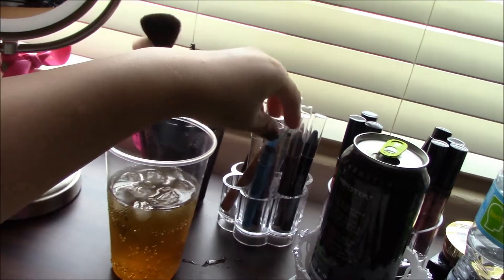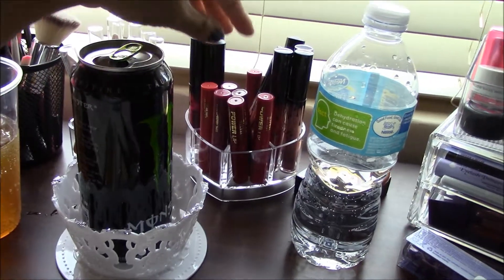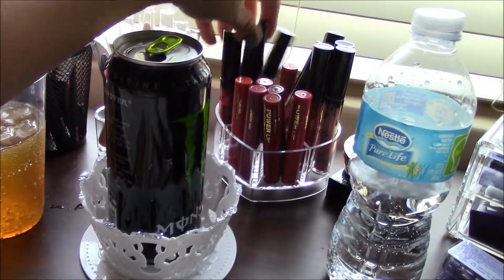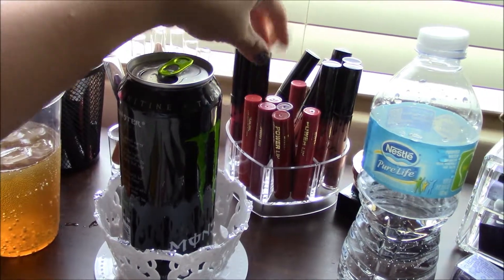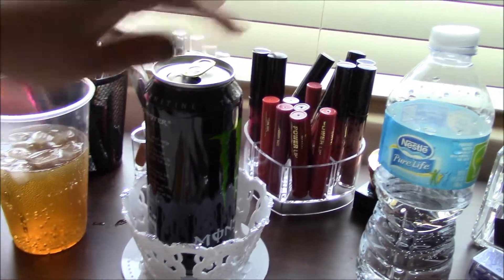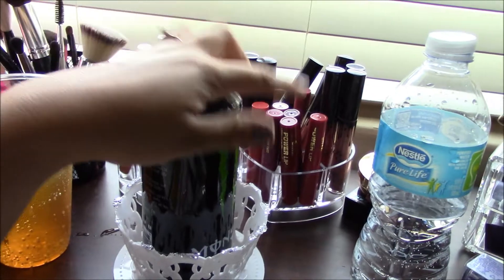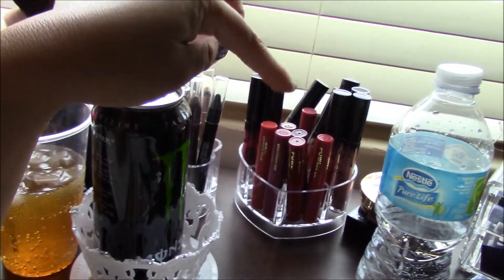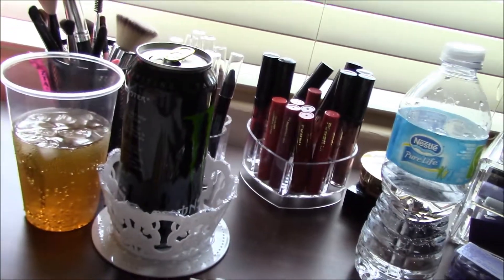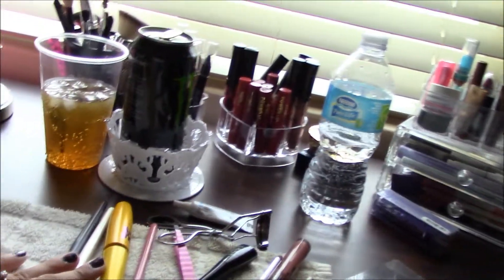My Milani 24-hour wear eyeliners — jumbo eyeliners — are right there, along with some lip glosses. FYI, for these lip glosses and lipsticks, I got them from eBay — they're the Kylie ones, but of course they're the fake ones, not the real ones. I just want to make that clear. I'm not really interested in spending so much on those lipsticks, so I got the cheaper alternative from eBay. My highlighters and powder are right there, and I also have my Ipsy bag with product-size samples right there too.